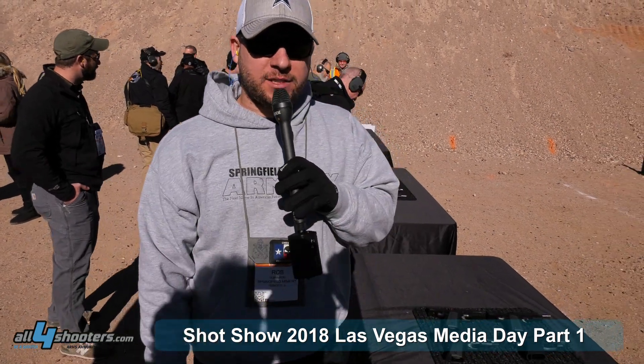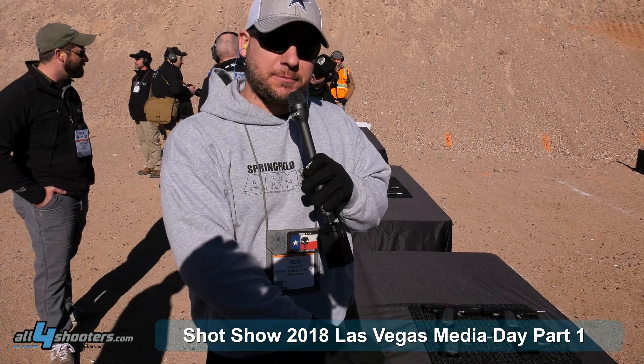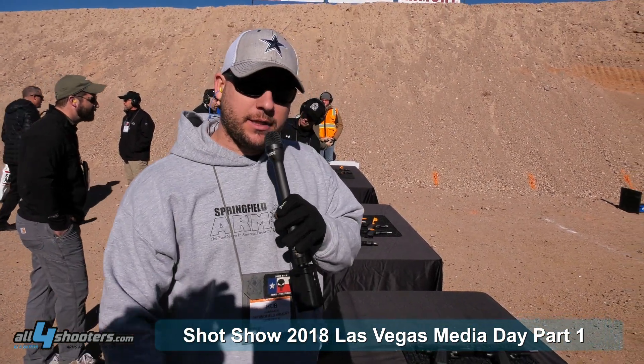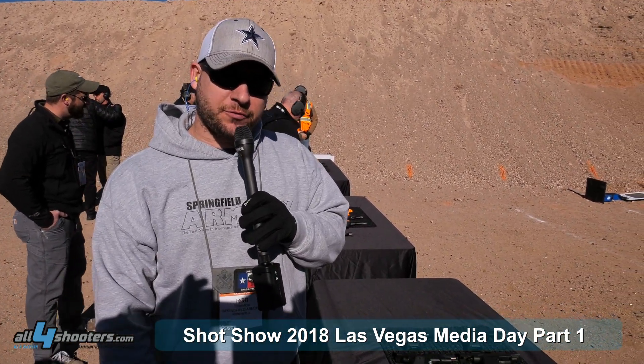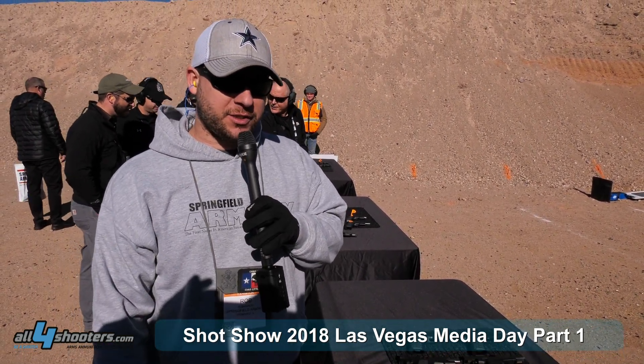This is Rob with Springfield Armory. We've got the new XDS Mod 2 in .45. It's got the grip texture on there with the grip zone and the new night sight high-vis front sight. Single stack .45 — very nice gun to shoot, very smooth.